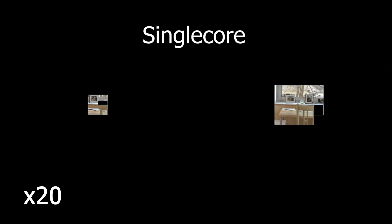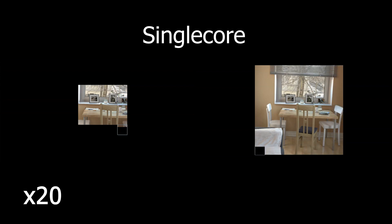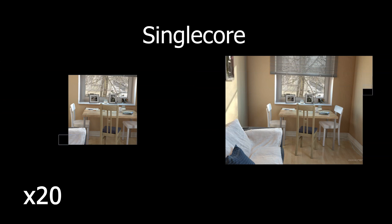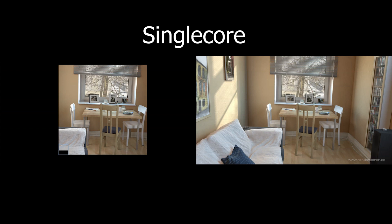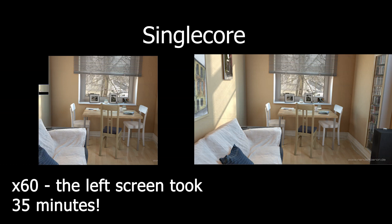Next is the single core CPU test for the laptops. Again, on the left we have the Celeron and on the right we have the Core i3. The Celeron processor was taking too long so I made the video 60 times faster instead of 20.